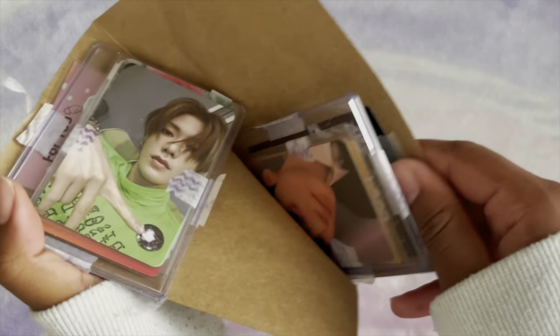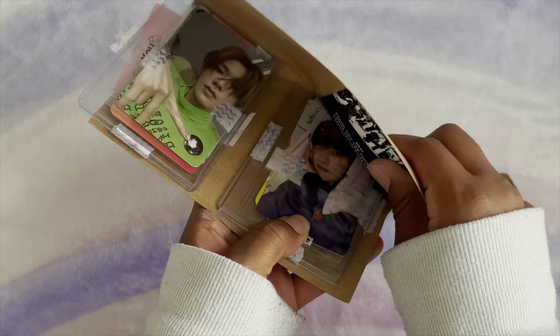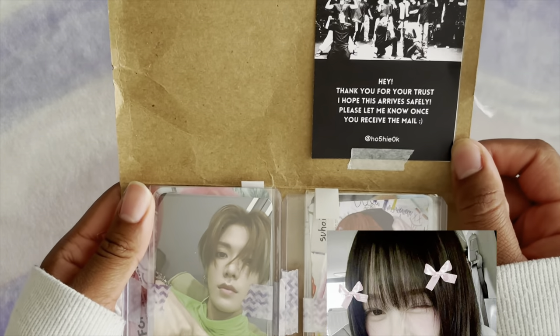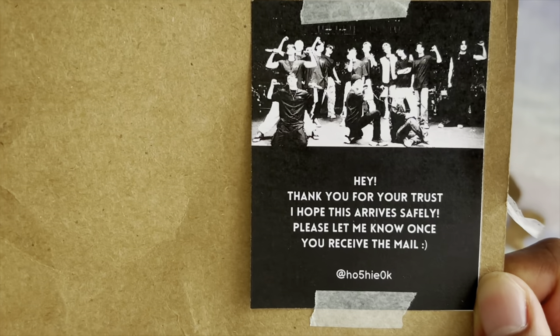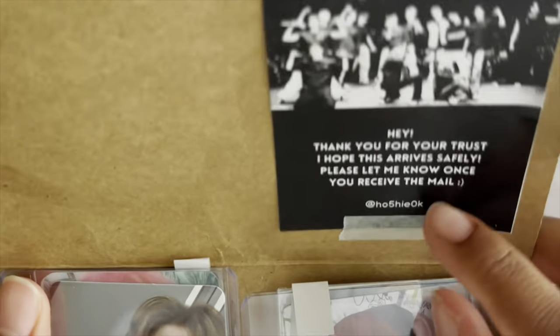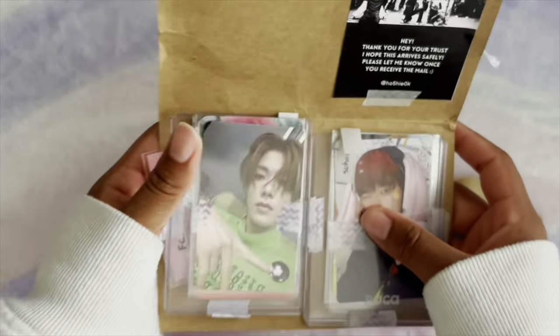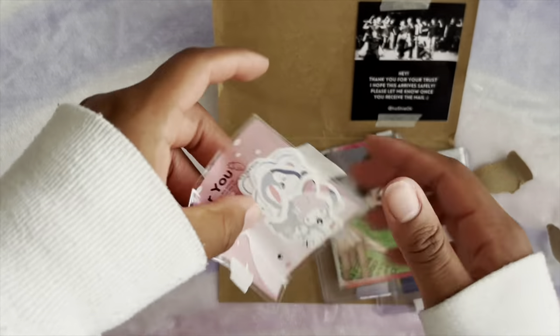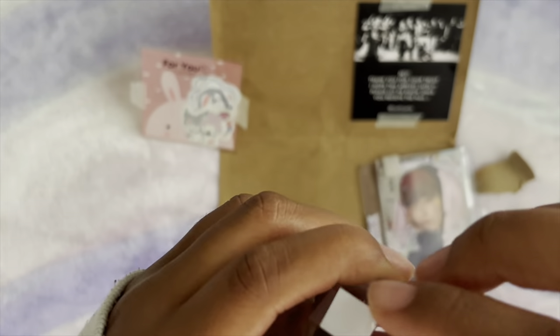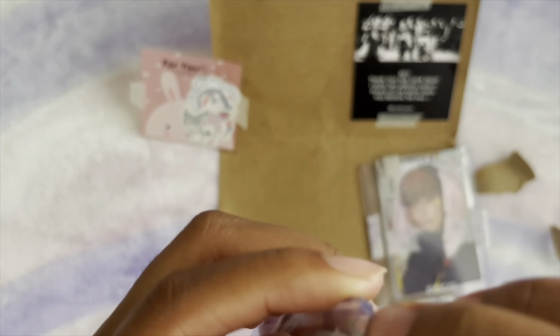Oh my gosh, I've been waiting for this! This is a Poke Market order I joined. It says: 'Hey, thank you for your trust, I hope it survived safely, please let me know once you receive the mail.' This is the gum — an amazing gum, so cute! And then I'll show all the cards I got.